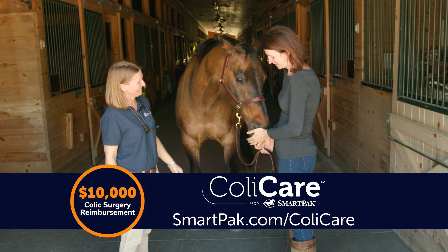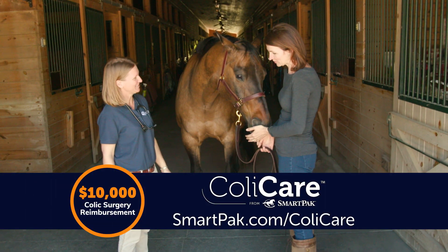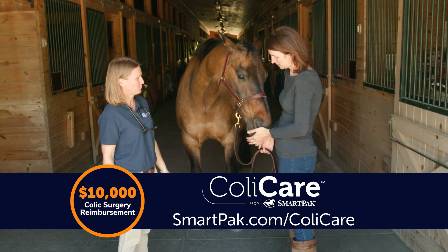Plus, you could be eligible for up to $10,000 of colic surgery reimbursement through Colicare, which has no upper age limit.